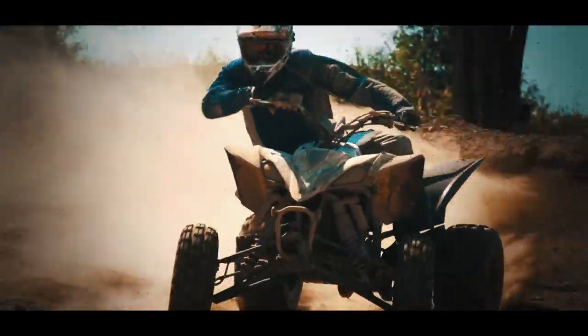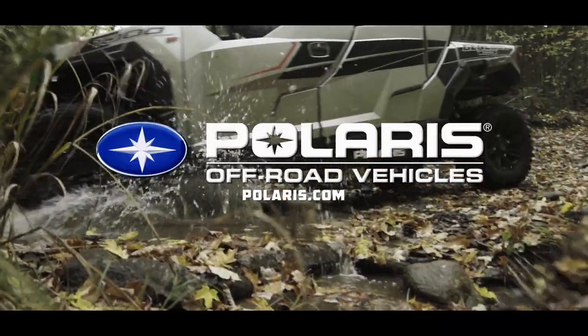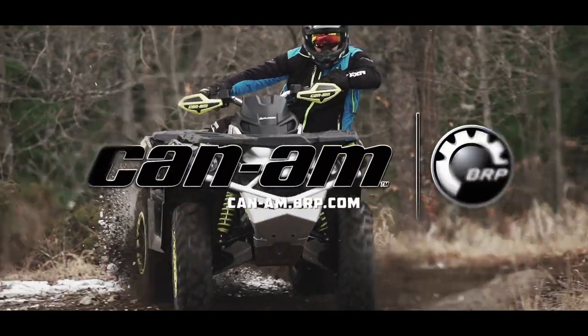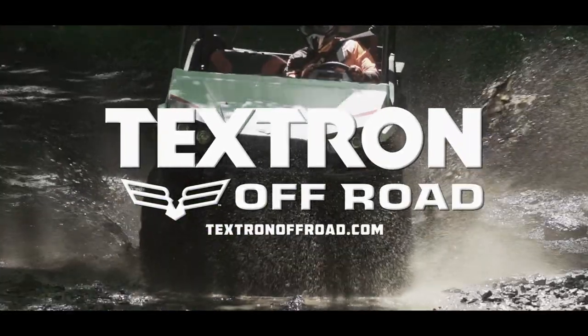Dirt Trax Television has been sponsored by Polaris, the world leader in off-road innovation; Can-Am, we're built for this; and by Textron Off-Road — power, performance, and precision engineering.